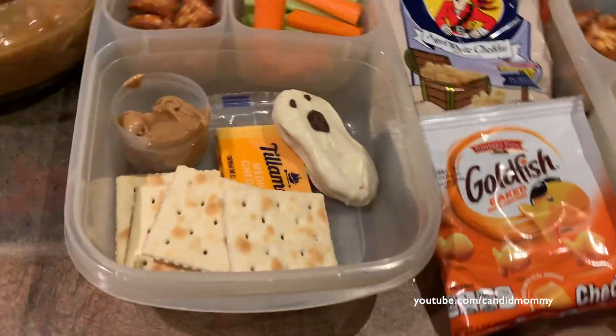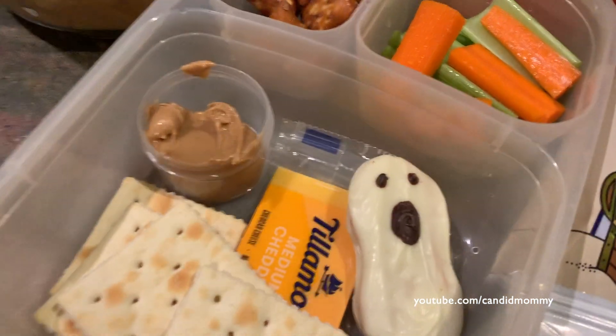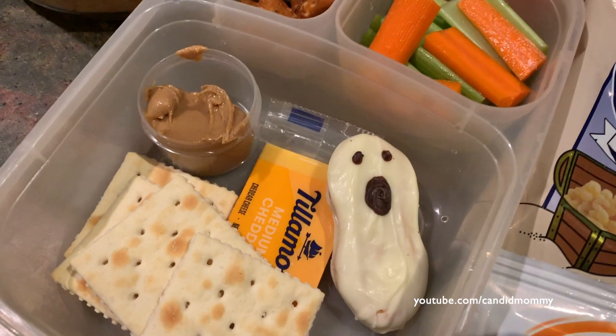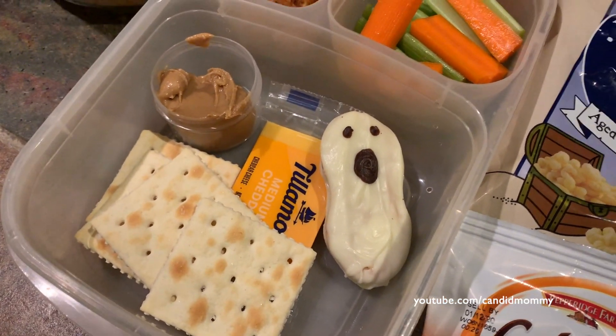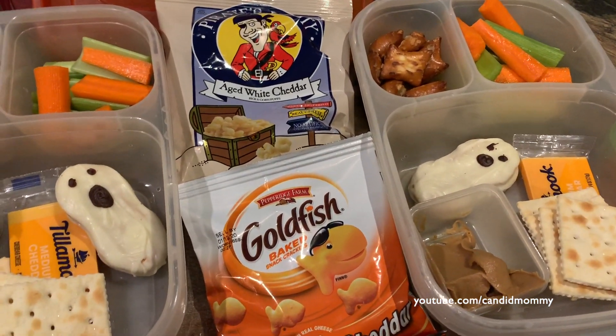Here's what I have in lunches today. In each of their lunches they've got some peanut butter crackers, celery, and carrots with peanut butter to put on their crackers or celery. Also just to eat, maybe dunk their little ghost in some cheese for the crackers, or just eat some Pirate Booty and goldfish just to munch on as well.